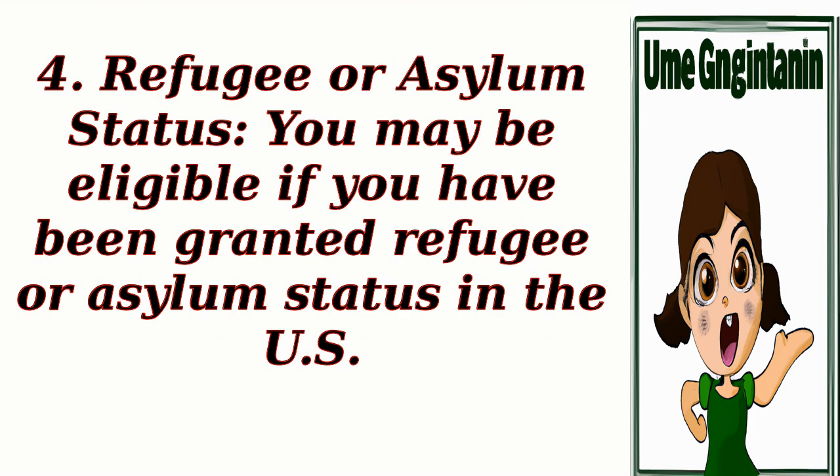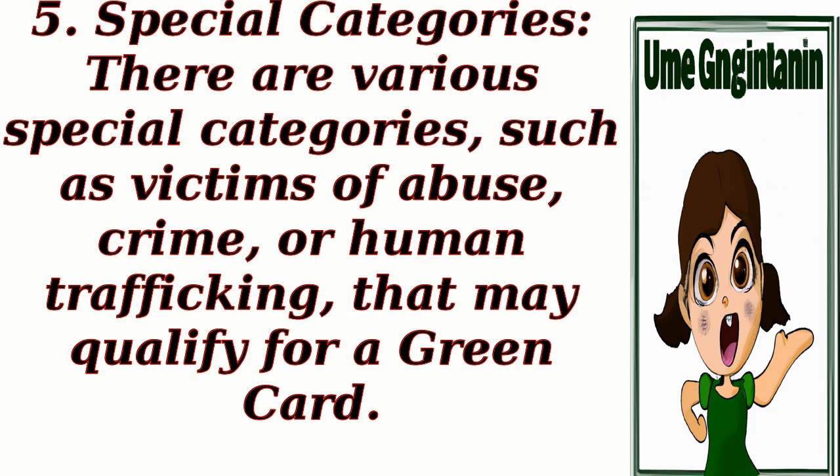4. Refugee or Asylum Status: You may be eligible if you have been granted refugee or asylum status in the U.S. 5. Special Categories: There are various special categories, such as victims of abuse, crime, or human trafficking, that may qualify for a green card.